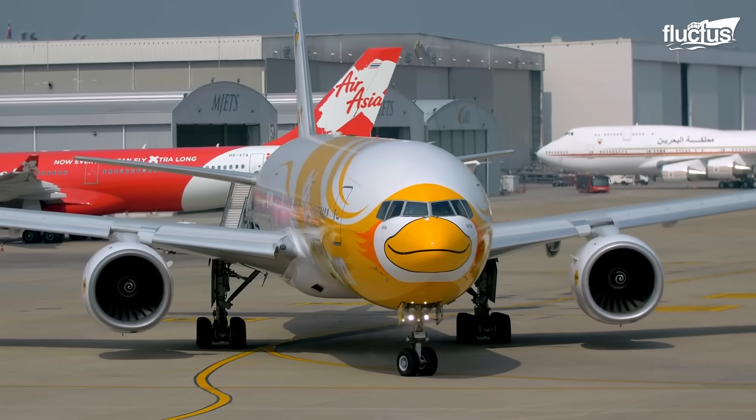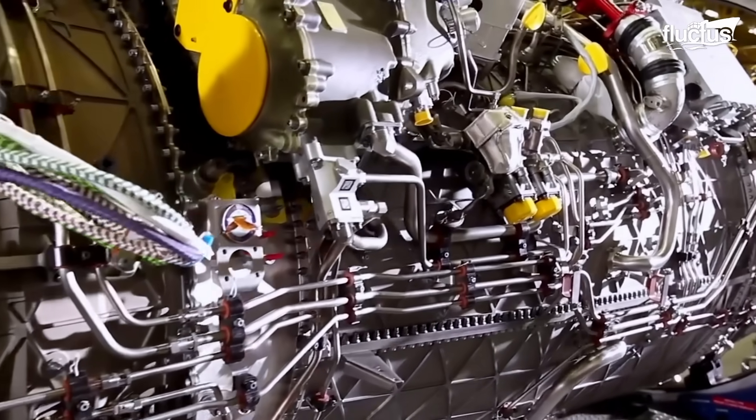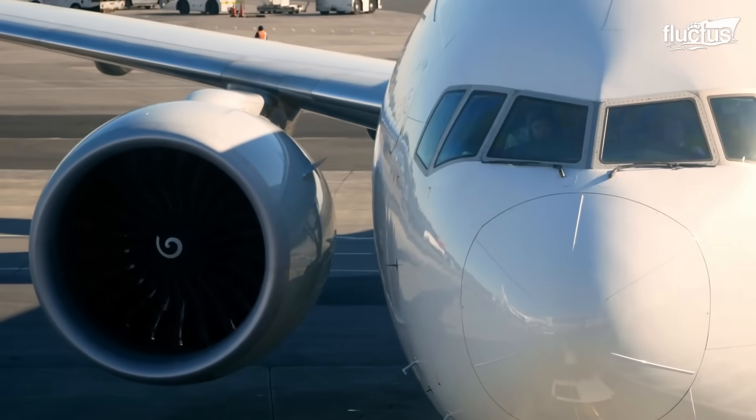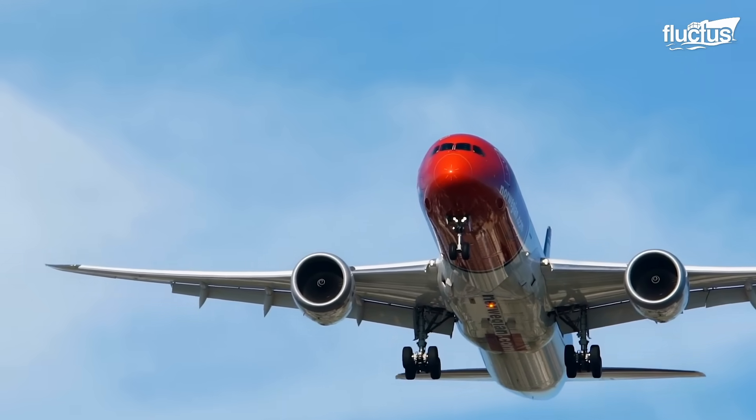This led to the development of turbojets, turbofans, and ram compression engines, which pushed newly designed aircraft further and further, allowing them to increase speed, altitude, and maneuverability.